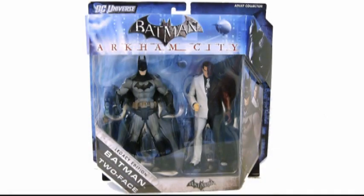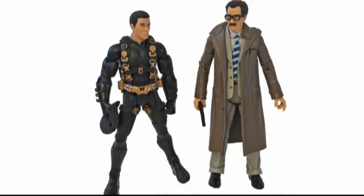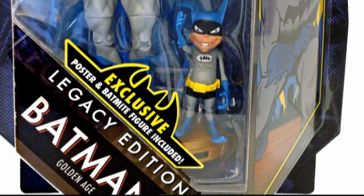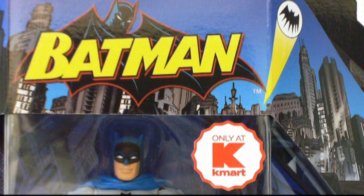Mattel's Batman Legacy line has only just started popping up in stores around here in the last week or so, so imagine my surprise when I stumbled across Wave 2 already on the pegs at Kmart. Which actually makes sense, as the version of the Golden Age Batman figure, which comes with Batmite as its accessory, is apparently a Kmart exclusive — at least, that's what the sticker on the bubble says, and why would a sticker lie to a person?